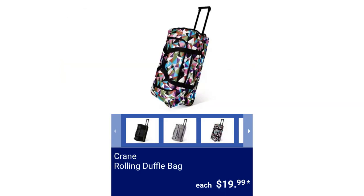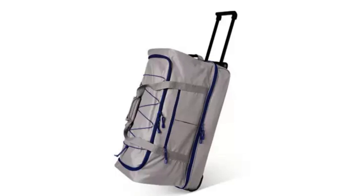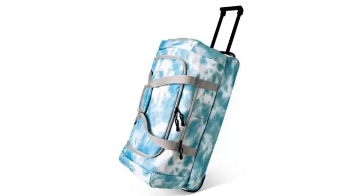Crane Rolling Duffel Bag. The small measures 27.36 inches by 11.61 inches by 12.99 inches and is available in Kaleidoscope, Light Blue, or Olive Melange. The large measures 27.54 inches by 12.02 inches by 15.75 inches and is available in light gray or dark gray/black. They have a telescopic handle, inline skate wheels, a spacious main compartment with two-way zipper, exterior pocket with zipper closure, two carrying handles, and a side shoe compartment, for $19.99.